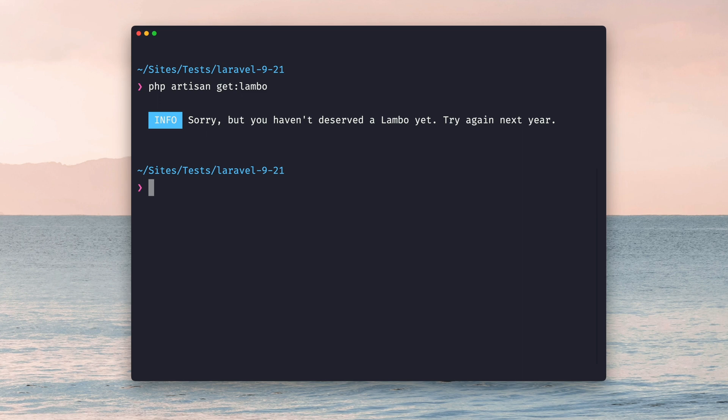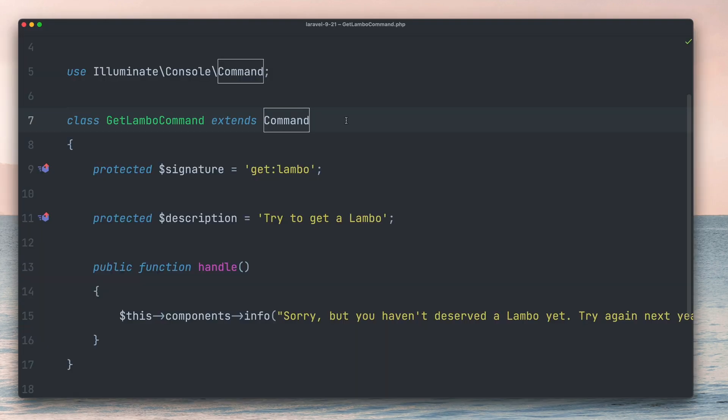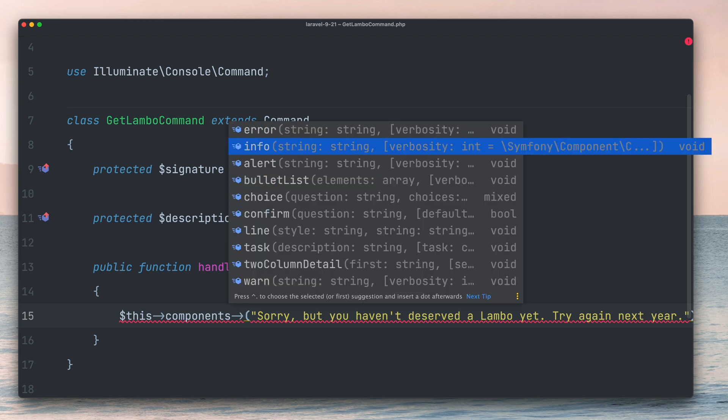Here is how I created that output by leveraging the new components property, which you have access to in your commands. There are now different types like info, error, or you can even create a list. These new output states are also something that you can use yourself in your application and in your commands. Thanks a lot, Nuno.